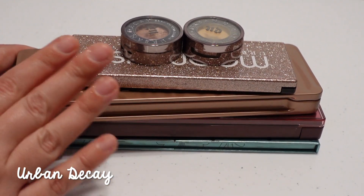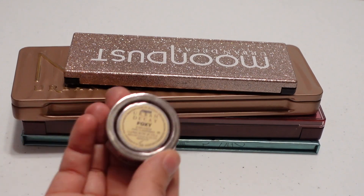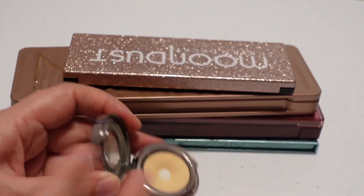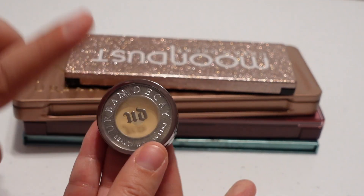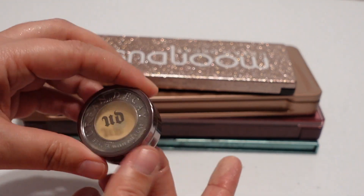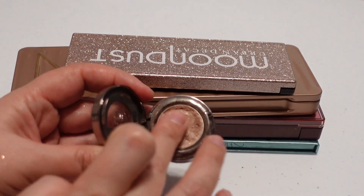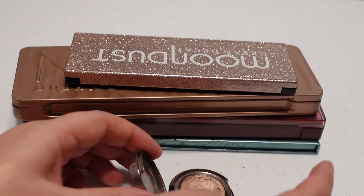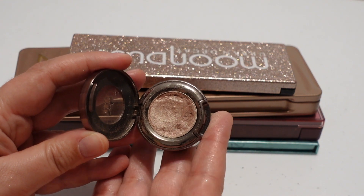Next up is Urban Decay. I have two Urban Decay singles — one in Sin and one in Foxy. Foxy is a beige eyeshadow I'm probably going to work on panning completely next year; I can use it all over my lid and put shadows on top, or on the brow bone and inner corner. It's not a shade I want to keep long-term. Sin, on the other hand, is one I've actually repurchased a few times — a very simple one-and-done type shadow. I don't want to rush through it; I just need to remember it's in my collection and give it some use.